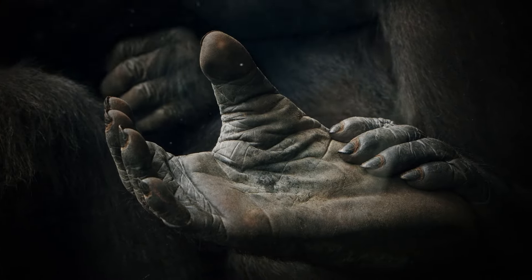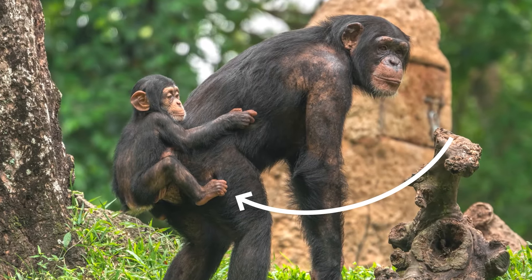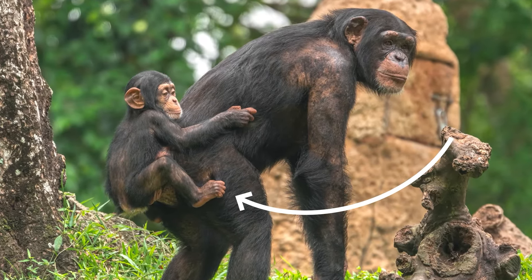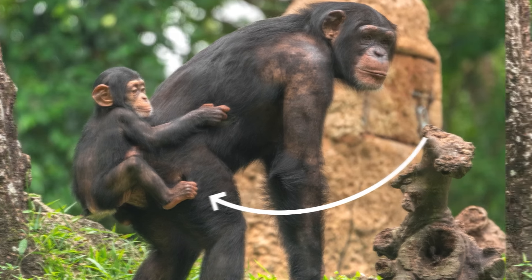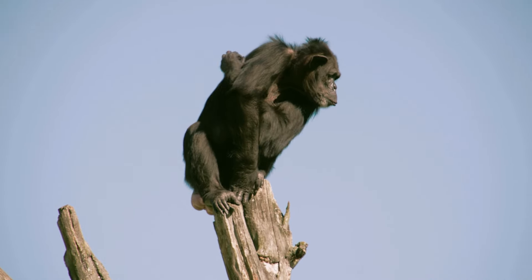Their feet are kind of like their hands. Chimps can use their feet to grasp things, pick things up like fruits, or just play with each other. These unique features help chimpanzees move around the jungle with ease.